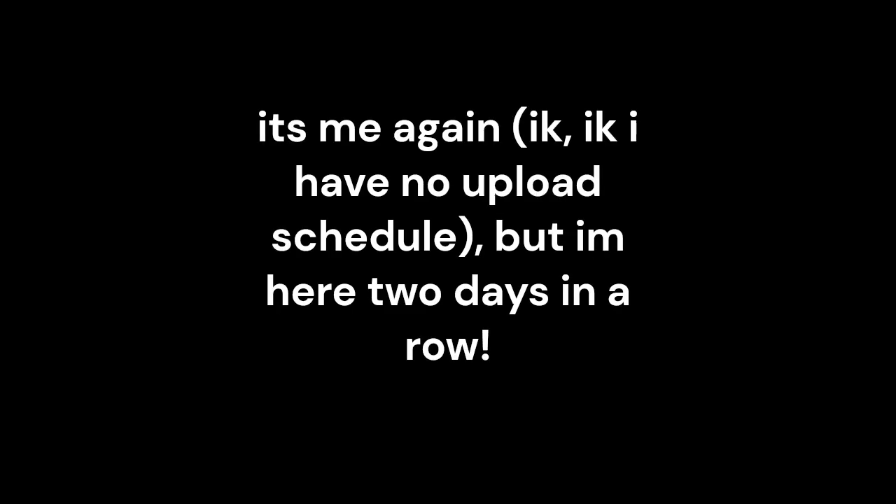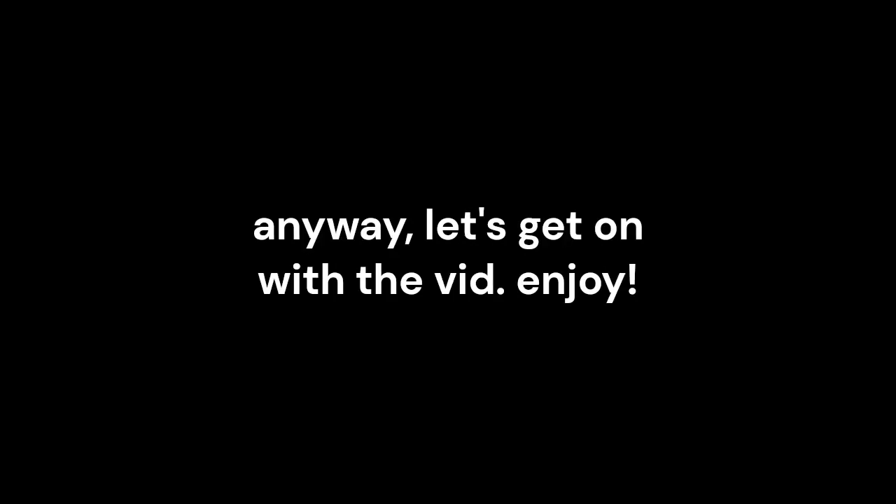Yo guys, it's me again. I know, I know, I have no upload schedule, but I'm here two days in a row. Anyway, let's get on with the video, enjoy.